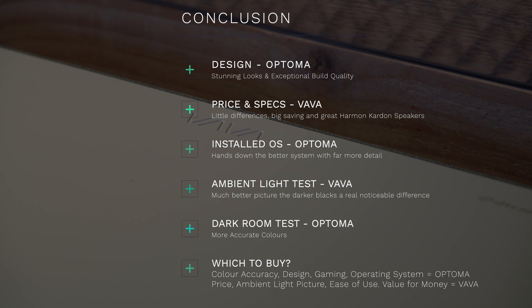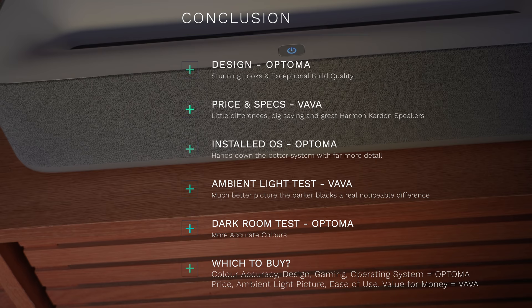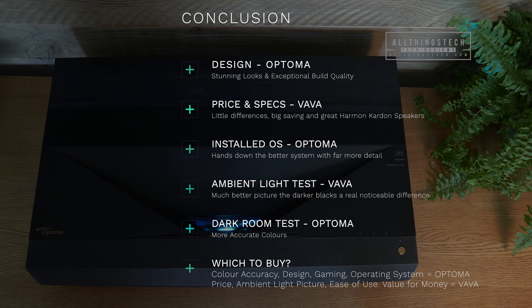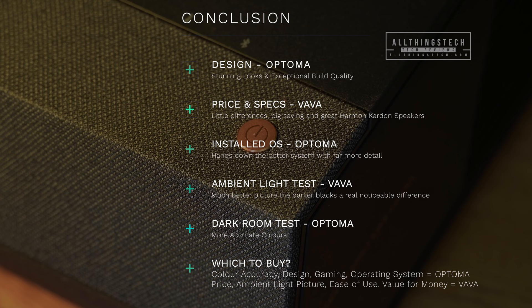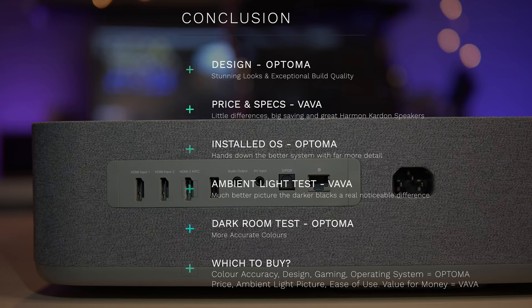Which one would I buy? It comes down to your buying motives. If color accuracy, design, gaming performance, and a detailed operating system are important, go for the Optima. If price, use in a lighter room, ease of use, and value for money matter more, then go for the VAVA. Let me know in the comments what you think — whether you've come to the same conclusion — and I look forward to seeing you in the next one.